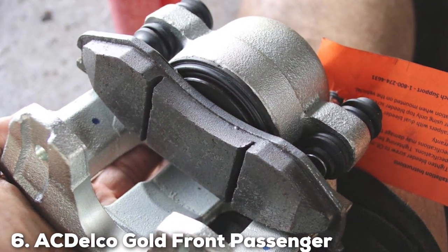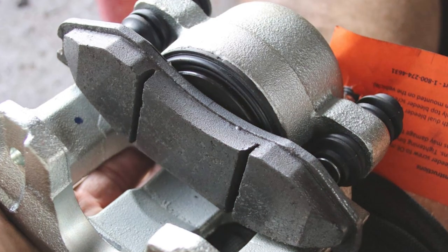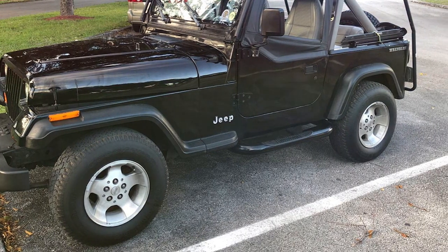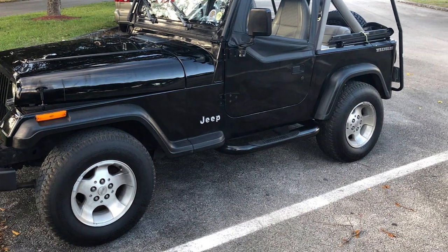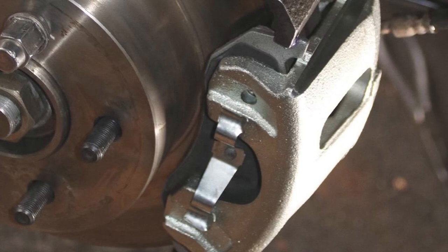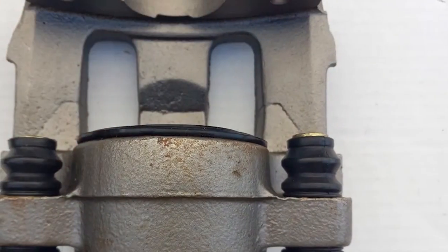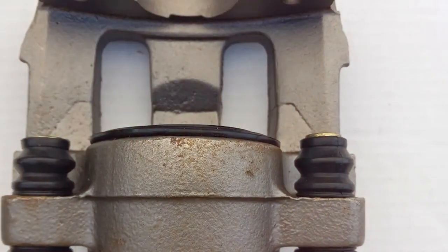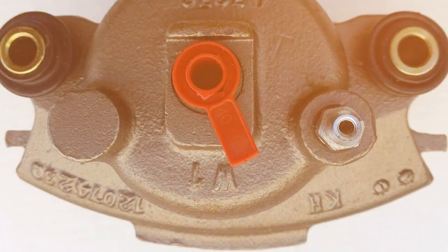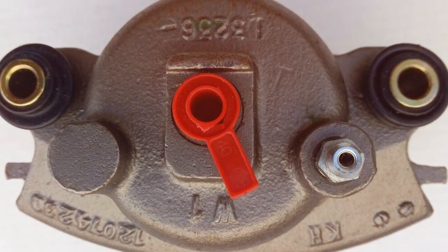At number 6, we have the AC Delco Gold Front Passenger Brake Caliper. Designed specifically for the front passenger side, this caliper embodies AC Delco's commitment to quality and performance. Its construction features high-quality materials that ensure longevity and resistance to harsh conditions, making it a suitable choice for all types of driving. The caliper's design focuses on enhancing your vehicle's braking efficiency with a direct fit that guarantees easy installation and optimal performance. This is complemented by the caliper's ability to work harmoniously with different types of brake pads, allowing for a customizable braking experience tailored to your driving style and needs. The inclusion of premium seals and lubricants within the caliper assembly further underscores its durability and smooth operation over time.